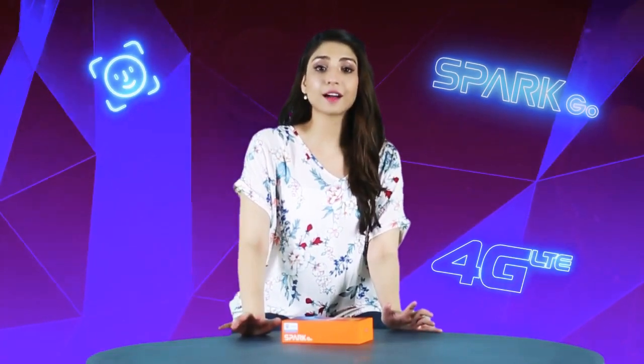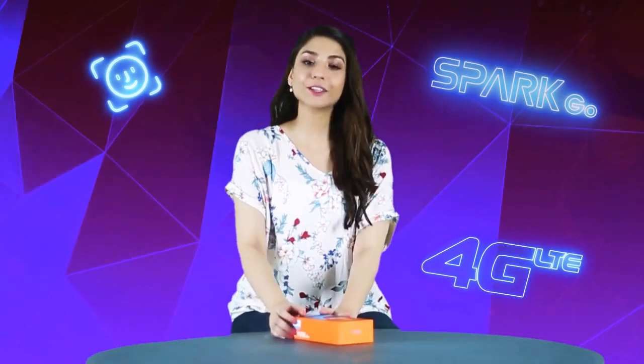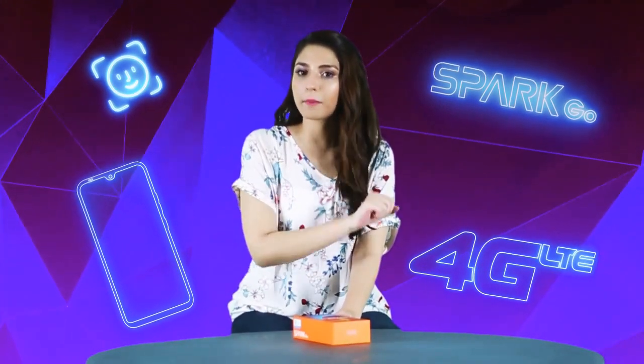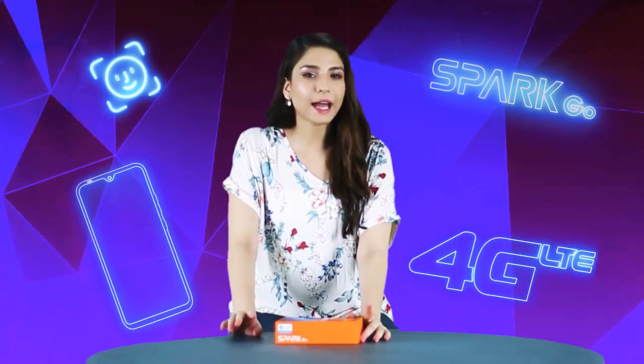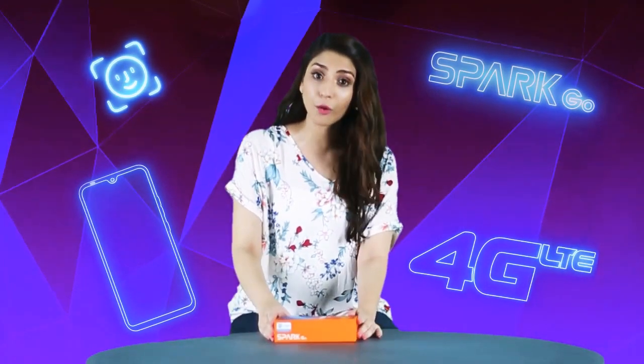Hello, assalamualaikum! My name is Ramja Khan and in this moment there is a very interesting phone — the Tecno Mobile Spark Go. Before I unbox it, I will tell you some features. It has 4G LTE and a drop notch screen, which is something very interesting and I cannot wait to check it out.